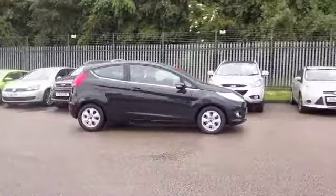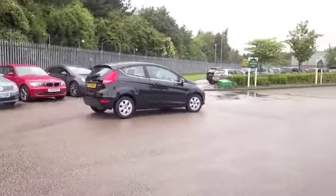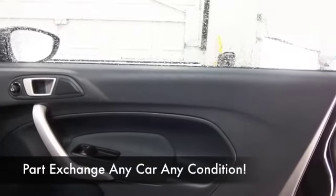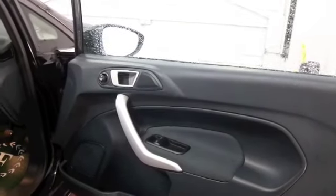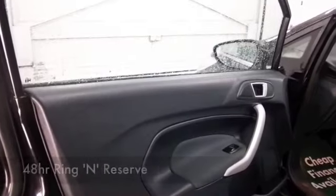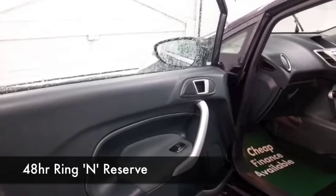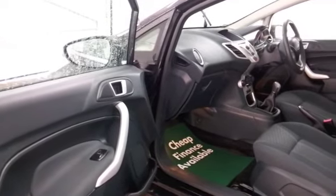This was registered in 2012 and has only covered about 13,000 miles, so nicely run in, yet still driving and looking like a brand new car. You'll make friends very quickly — remote locking gets you in, and you have a cloth interior, airbags, air conditioning, CD and radio. I think this really does tick the boxes.